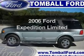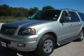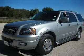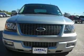Get noticed in this 2006 Ford Expedition. Travel the roads in style and comfort in this great vehicle with a powerful 8 cylinder engine connected to a smooth shifting automatic transmission.